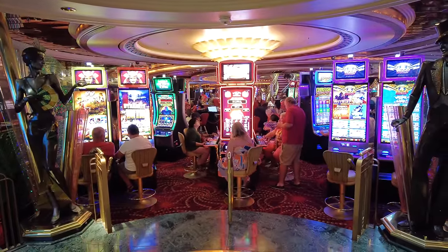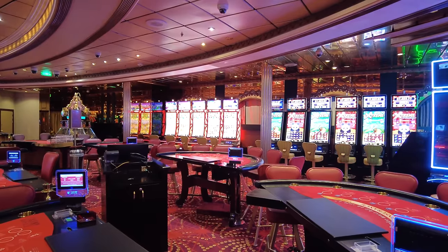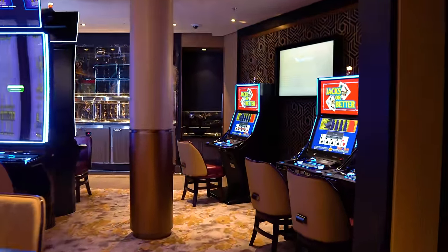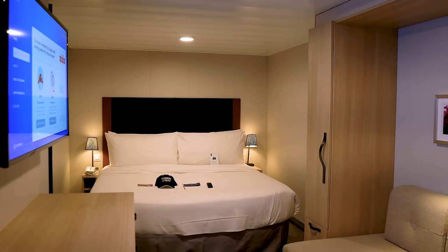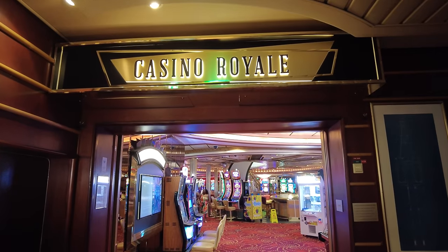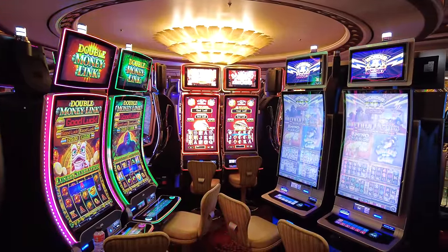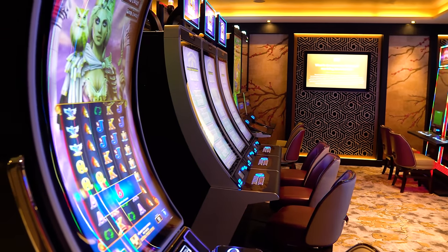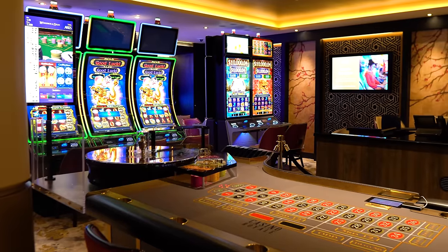If you gamble enough to reach the prime level — the second level up from choice — you'll have the option to get a free cruise and free alcoholic beverages in the casino for an entire year. To reach prime, you need to accrue 2,500 points or more within a calendar year running April 1st through March 31st, cumulative across any of your cruises. Royal Caribbean doesn't have an exact published equation, but it's roughly three to five dollars gambled to earn one point — based on how much you gamble, not how much you win.